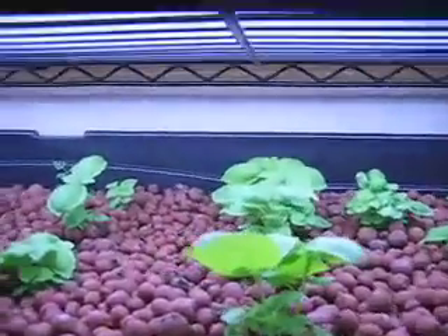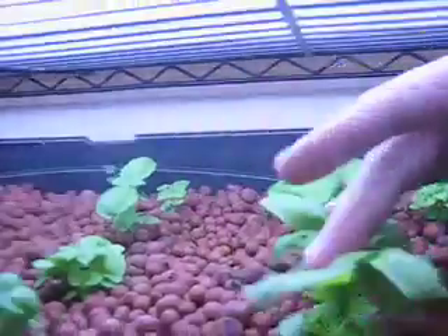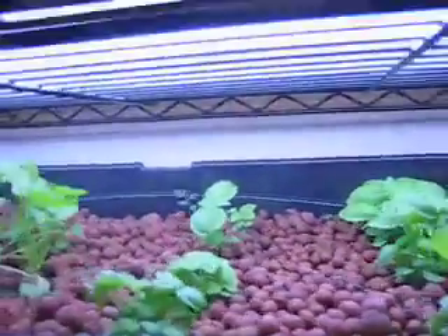Go up to the second grow bed. Got the basil — it's doing really well. There's my hand there; these are about two and a half, three inches tall or so. Basil is smelling wonderful.